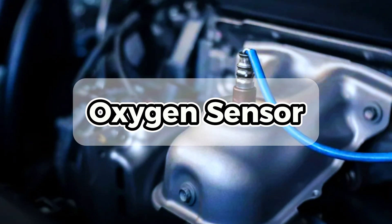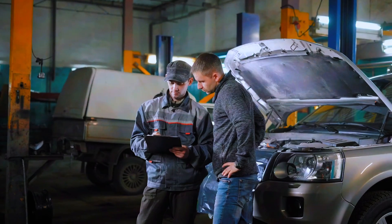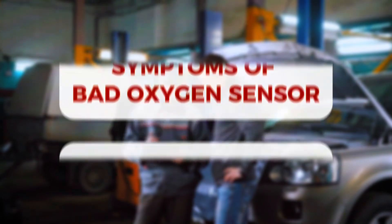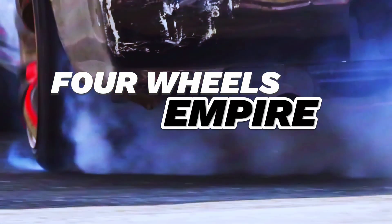These small yet crucial components play a significant role in your vehicle's performance. In this video, we'll discuss the signs of a bad oxygen sensor and answer some common questions about it. Welcome to the 4Wheels Empire — let's get started.